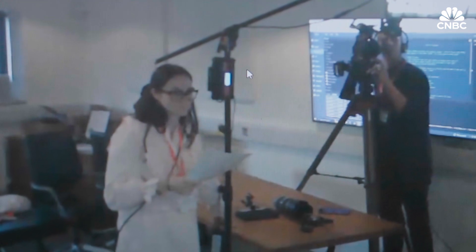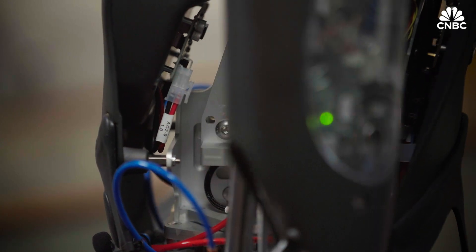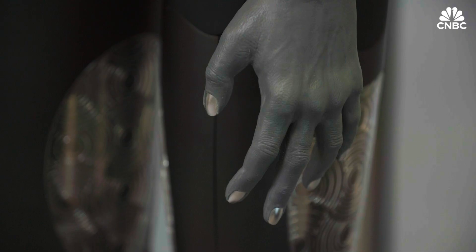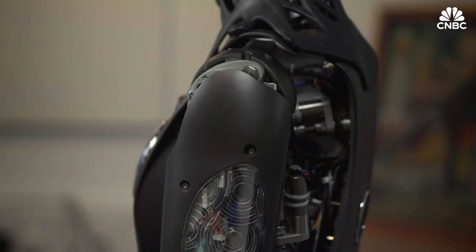We've got cameras in each of the eyes, we've got a beam-forming microphone which kind of behaves like human ears, then we've got all kinds of sensors over the robot's body for the position and the force within its fingers, arms, and upper body.